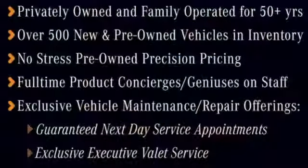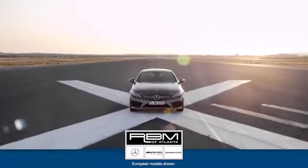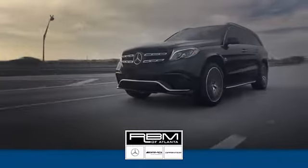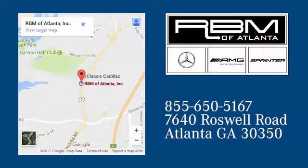Go ahead, indulge yourself. Test drive this E-Class today. At RBM of Atlanta in Sandy Springs, we have the best selection of new and top quality pre-owned vehicles to choose from. We are conveniently located at 7640 Roswell Road in Atlanta.